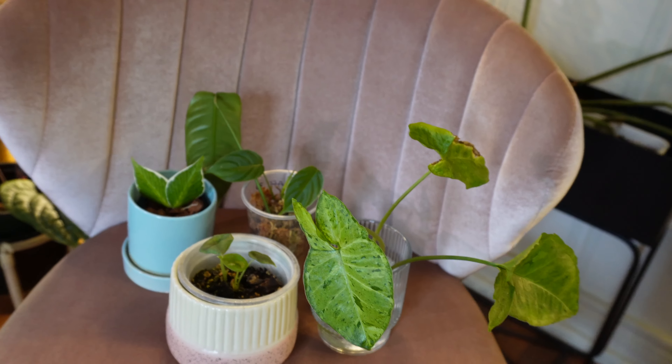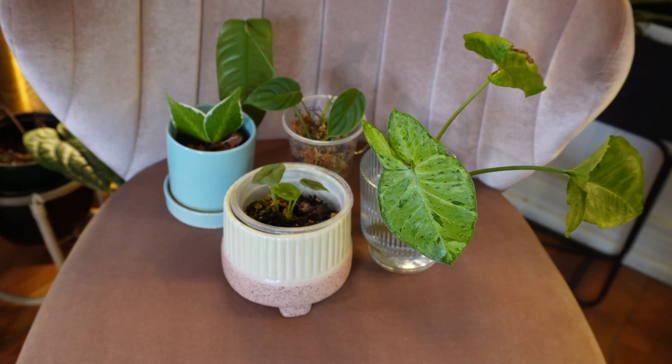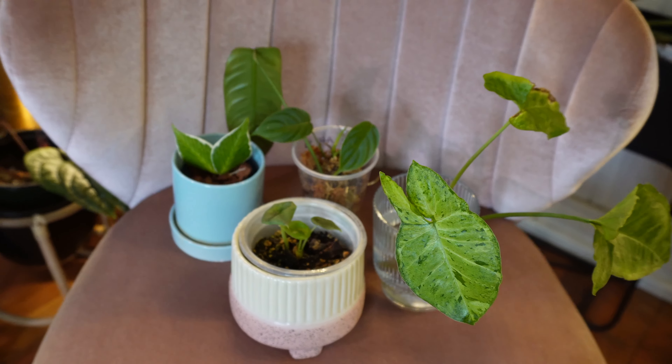So we're just gonna be walking around and seeing what has changed with my plants. This is my little haul from the Joplin plant swap.